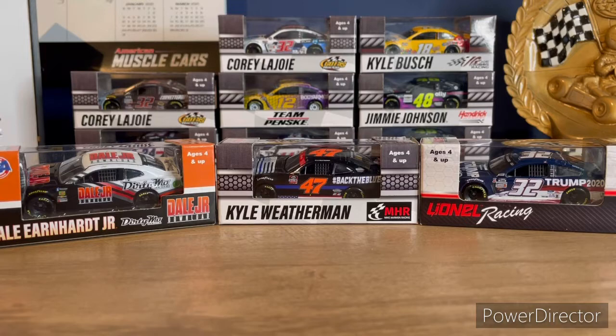That's going to be it for today's diecast haul. I hope you guys enjoyed the video. If you did, make sure to hit that like button and also hit that subscribe button down below. I will see you guys in the next video — goodbye guys!